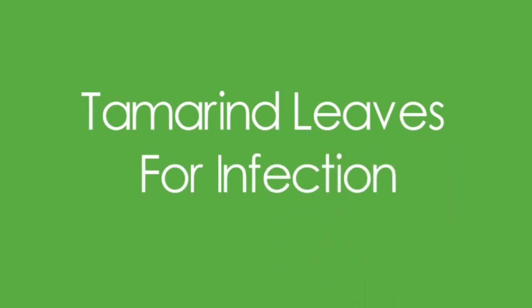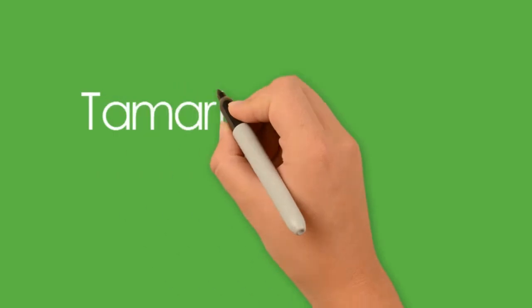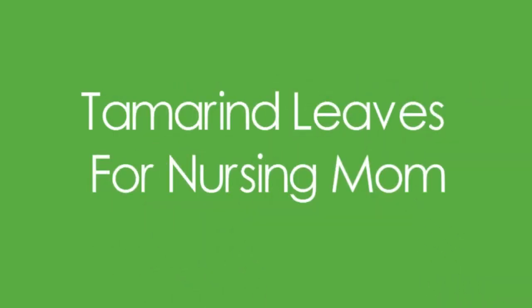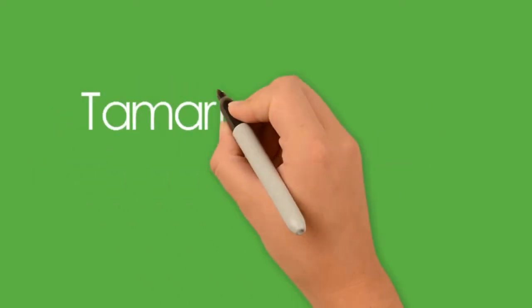When the juice from tamarind leaves is extracted and applied on wounds, they heal faster thanks to the antiseptic properties present in the leaves. The juice also prevents any other infections and parasitic growth, and generation of new cells is accelerated.